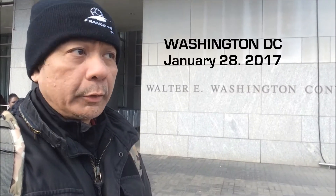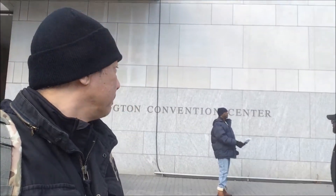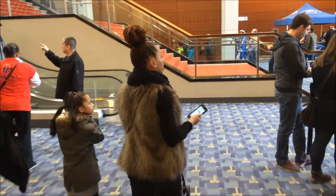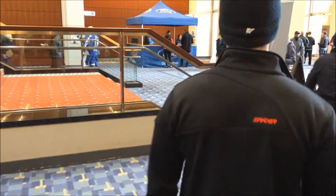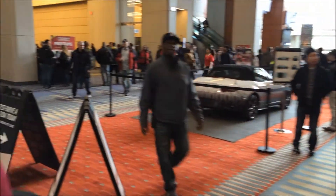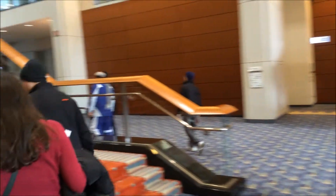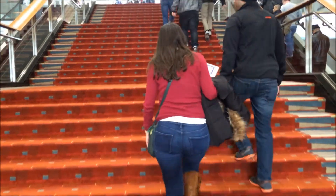Welcome to the Walter Washington Convention Center here in Washington DC. We're here to check out the 2017 Washington DC Auto Show at the Walter E. Washington Convention Center in downtown Washington DC. We're going up to the upper second level via the main staircase.